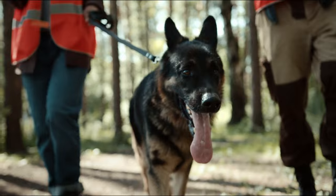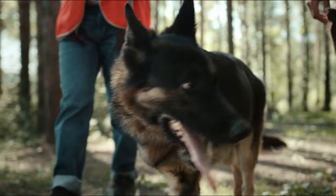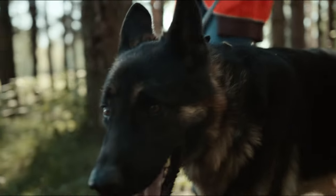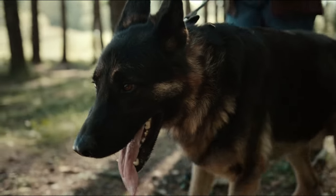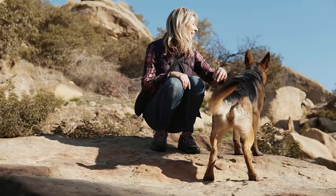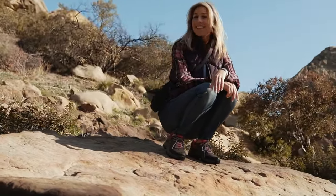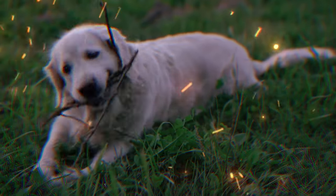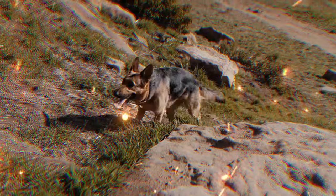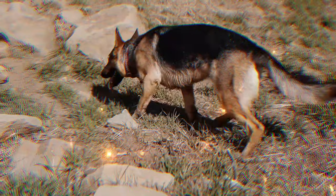German Shepherds consistently rank in the top three most popular breeds in the United States. Their intelligence, loyalty, and protective instincts make them ideal companions, guard dogs, and working partners in tasks like search and rescue. Their iconic image in movies and police work further cements their recognition. In a nutshell, Labrador Retrievers win the gold medal for overall popularity, while German Shepherds are strong contenders recognized for their intelligence and working abilities.